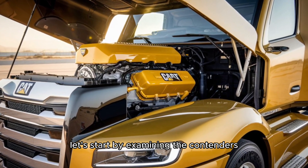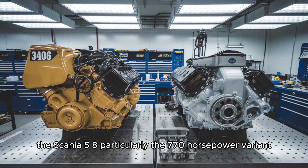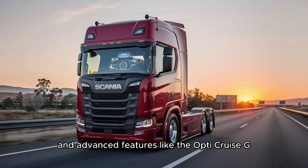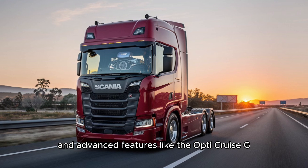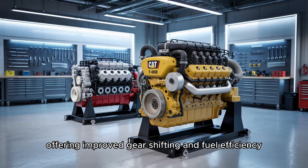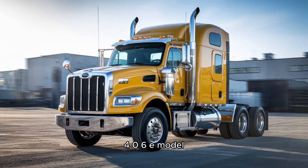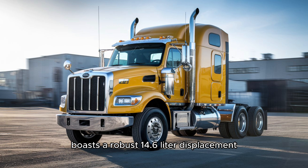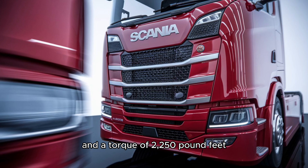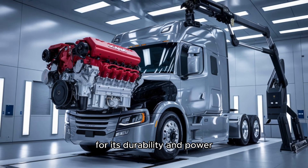Let's start by examining the contenders. The Scania V8, particularly the 770-horsepower variant, is renowned for its impressive torque of 3,700 Nm and advanced features like the OptiCruz G38CM gearbox, offering improved gear shifting and fuel efficiency. On the other hand, the Cat 3406, especially the 3406E model, boasts a robust 14.6-liter displacement, delivering up to 800 horsepower and a torque of 2,250 pound-feet, making it a favorite for its durability and power.